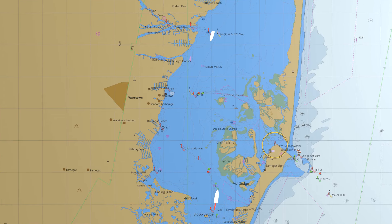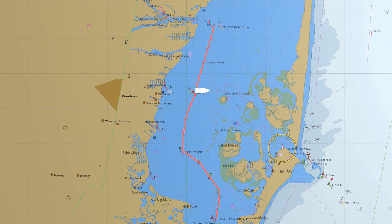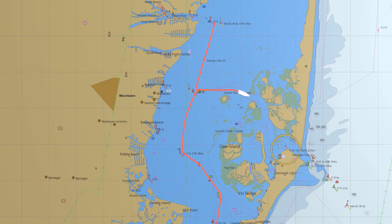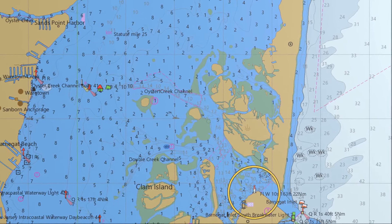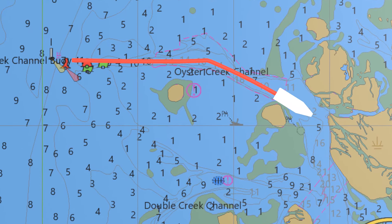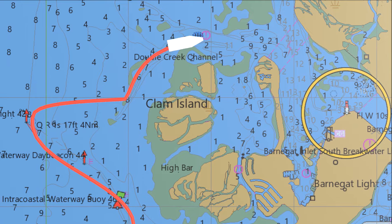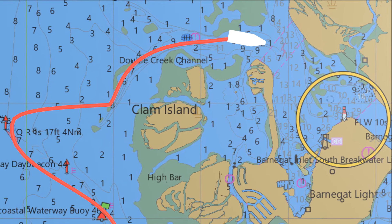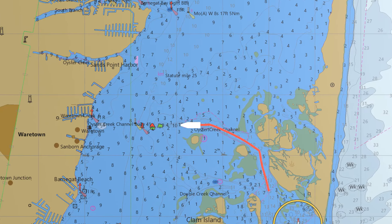Access to Barnegat Inlet as a passage to the Atlantic comes from leaving the New Jersey Intracoastal Waterway and traversing the west side of Barnegat Bay. Beware of shallow waters in the central and eastern bay. Oyster Creek Channel from the north and Double Creek Channel from the south enable crossing from the western bay to access the actual inlet. Of these, Oyster Creek is deeper, wider, and more navigable.